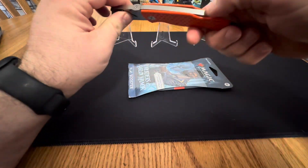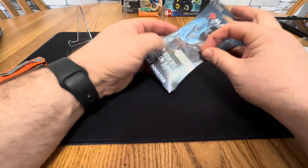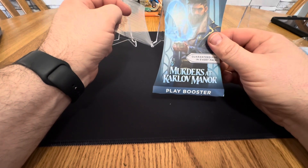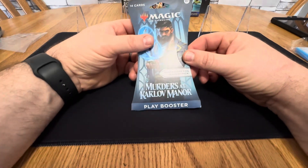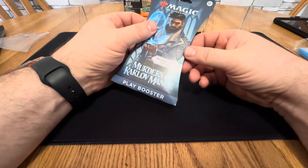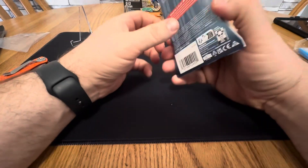This is Magic the Gathering Murders at Karloff Manor. I know nothing about this stuff. My brother is the Magic the Gathering person. I saw it for $6 and thought, what the heck, we'll give it a go.